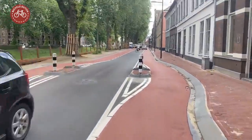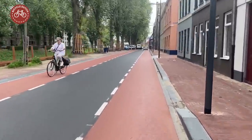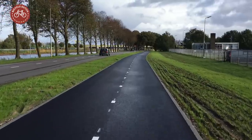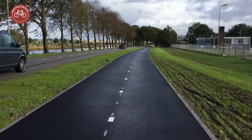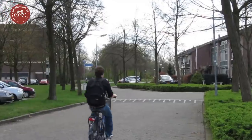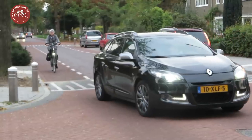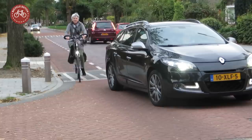Cycle lanes cause discussions in the Netherlands. They don't really fit in the current policies regarding sustainable safety. The advice is to have protected cycleways on roads with a speed of 50 kilometers per hour, and mixed traffic on streets with a speed of 30 kilometers per hour. And yet there are still many on-street cycle lanes.